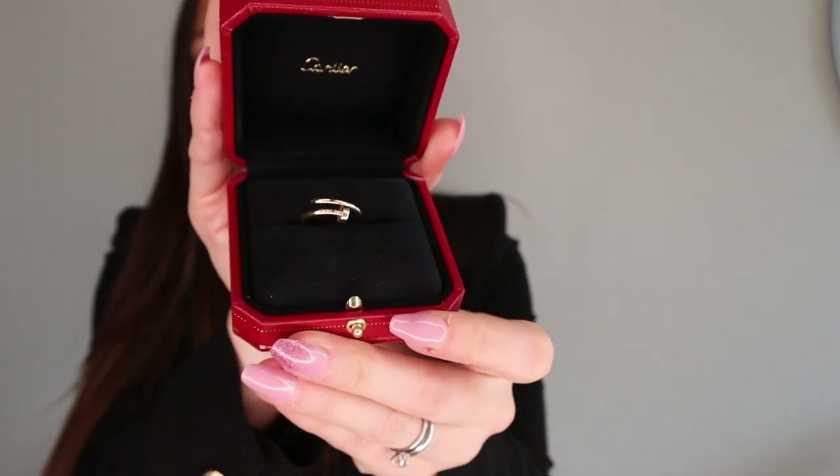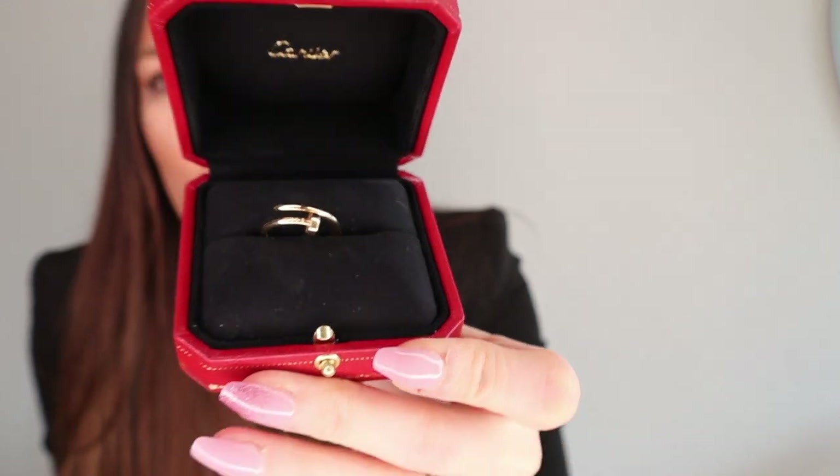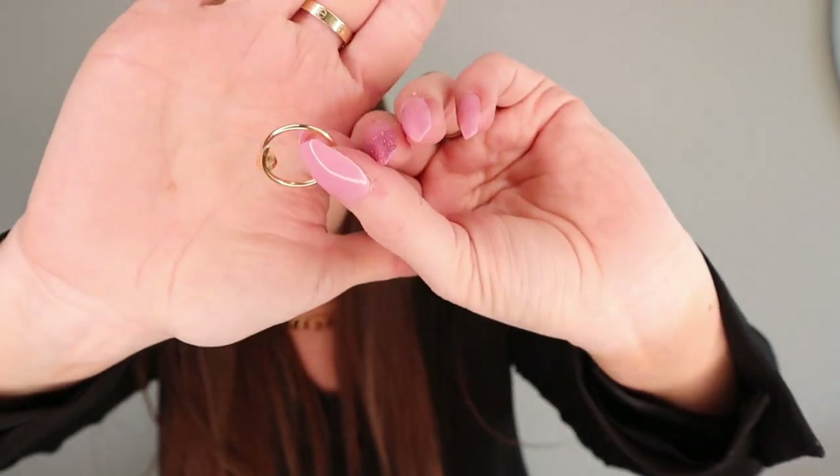And it's of course the Just Un Clou ring! This one is in the smaller size — not the thick version, the thinner version. I wanted this because I don't have the skinniest fingers, as you can see, and I didn't want a bulky ring. I asked to try both the thinner and the bigger version, but the bigger version was too large on my fingers, so I went with something thinner and more timeless.